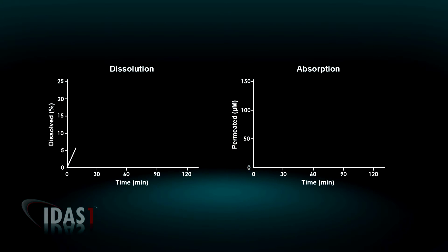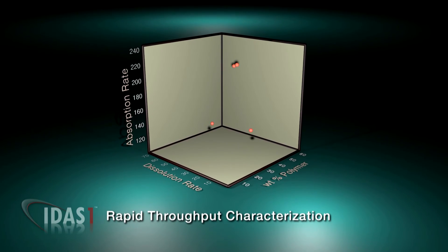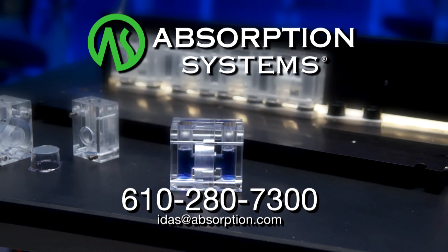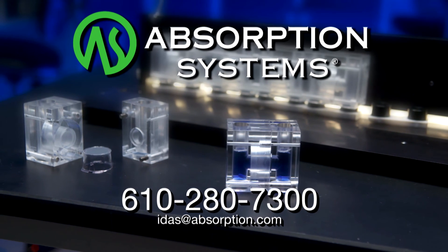IDAS-1 creates a dissolution absorption profile of potential formulations of a compound, which is then used to optimize its formulation for the fastest dissolution and permeability characteristics, leading to more rational choices for formulations to test in man. To learn more about how IDAS-1 can dramatically reduce your drug development costs and time to market, contact Absorption Systems at 610-280-7300.